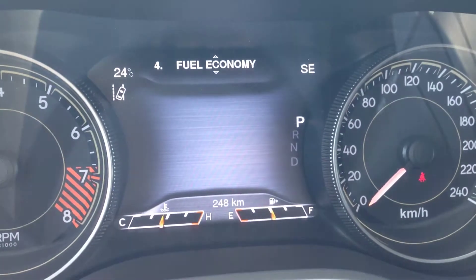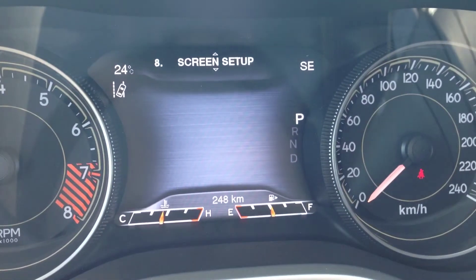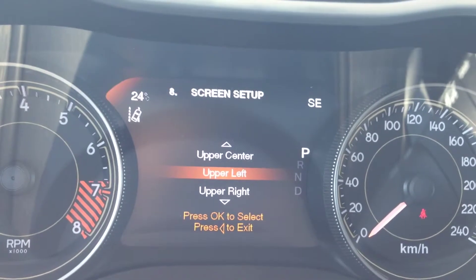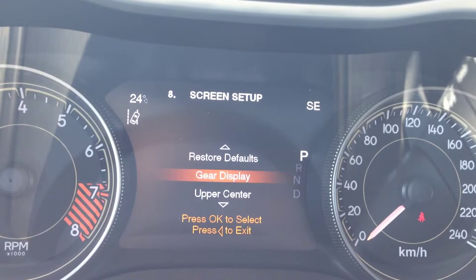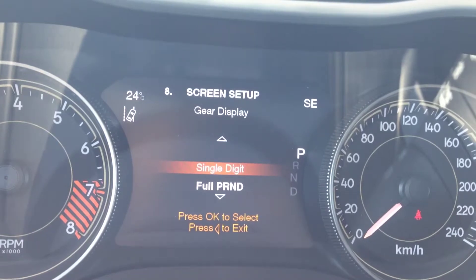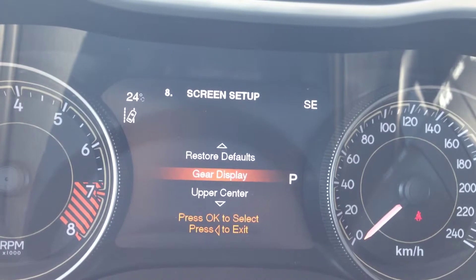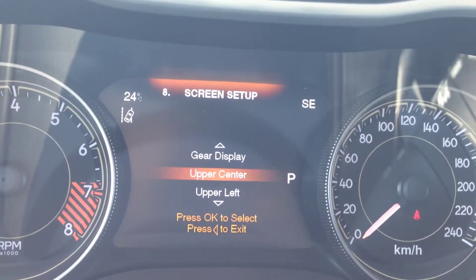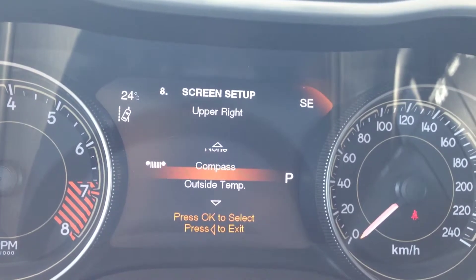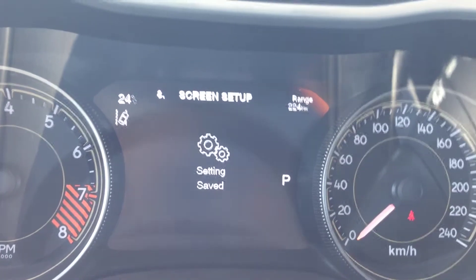Below this, we also have the screen setup. If you go to screen setup — number eight — and hit OK, you can fully customize what's in the upper center, upper left, and upper right. You can change the gear display. Right now we have the full PRND display; you can switch to a single digit that just tells you which gear you're in. You can also change the upper center and upper left fields — for example, switching from compass to time or range. Fully customizable screen.